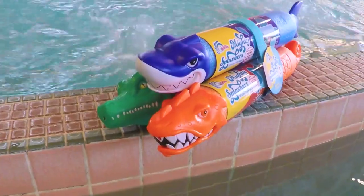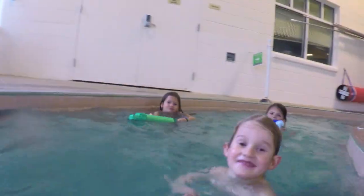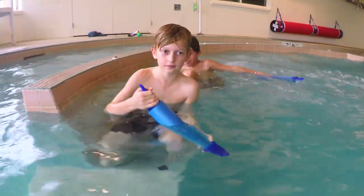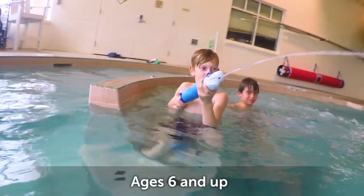Have some fun in the sun with Mighty Splashers. You get three water pumps with fun creature faces, and they're great for the pool. Just dip the pump in the water, pull the tail back, and push the tail forward to shoot extra far.